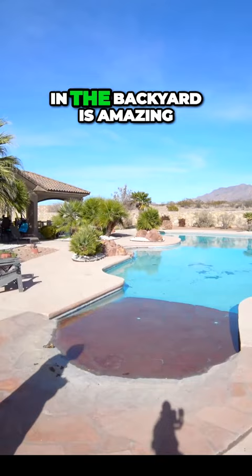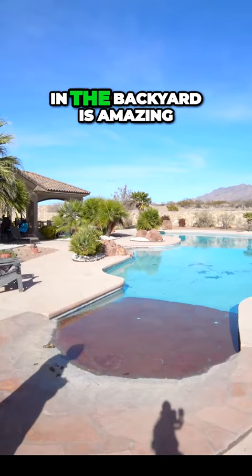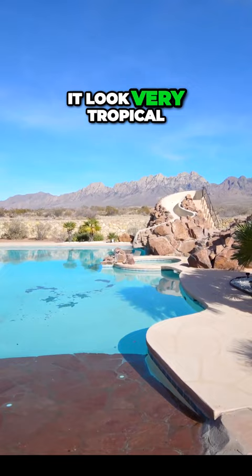And the design in the backyard is amazing. You got plenty of plants, the palm trees, which makes it look very tropical.